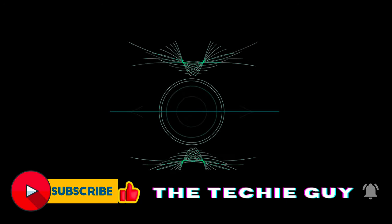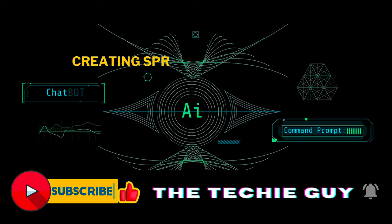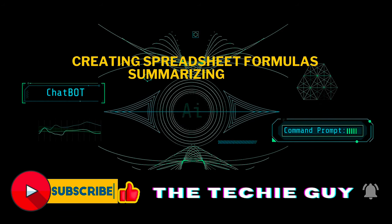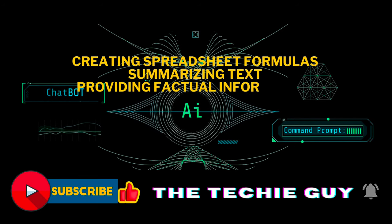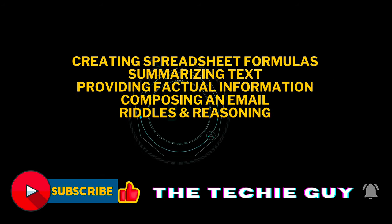In this video, I will talk about five tests that were conducted between them: one, creating spreadsheet formulas; two, summarizing text; three, providing factual information; four, composing an email; and five, riddles and reasoning.